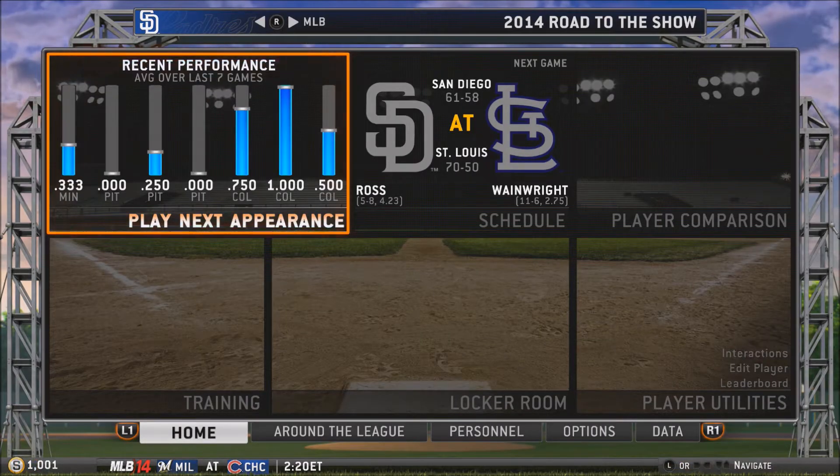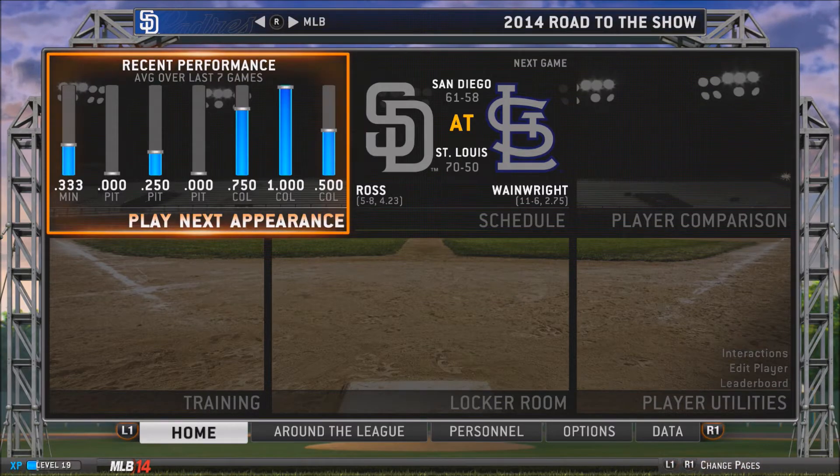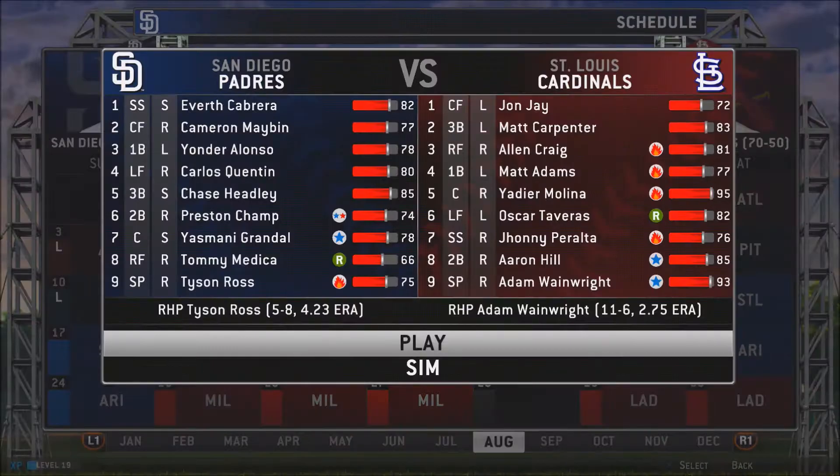Hey guys, Preston here, and we're back with another episode of the Preston Champs series, episode 10. Here's a little look at our past performances so far. Doing fairly well. The past three games, he batted over .500, and that's really been a good factor for our batting average and on-base percentage so far.